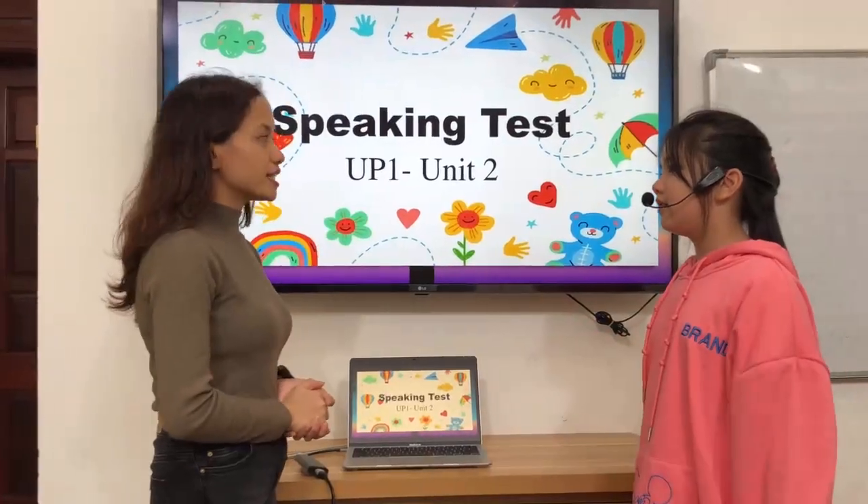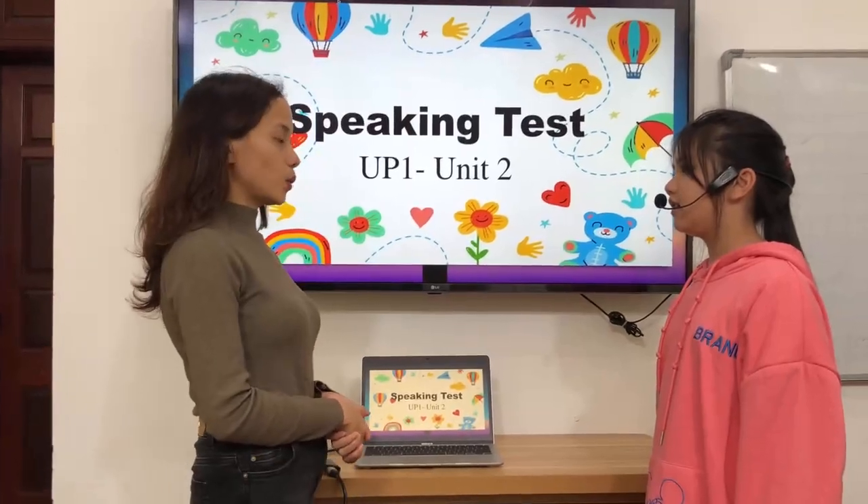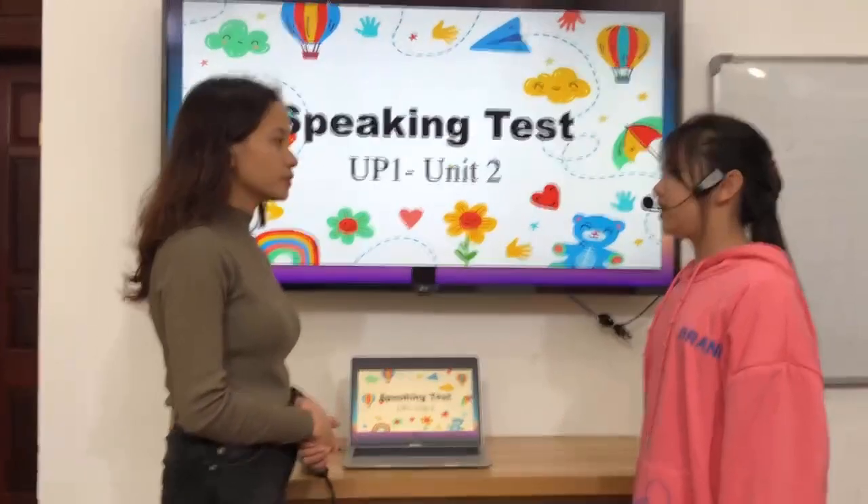Hello. Hi. Good evening. What is your name? My name is Andy. How old are you? I am 8 years old.